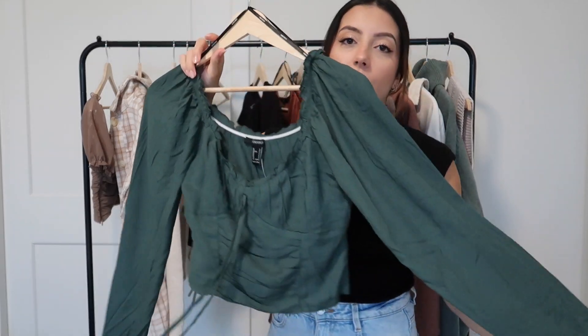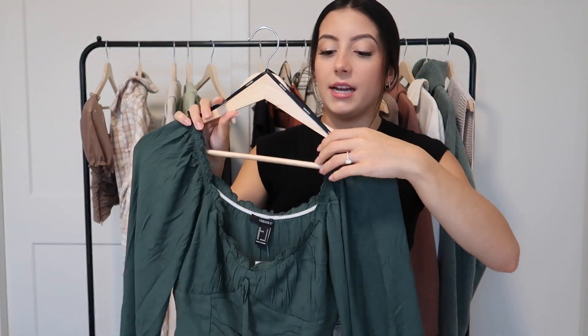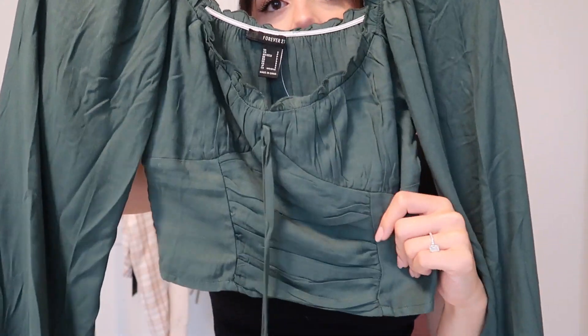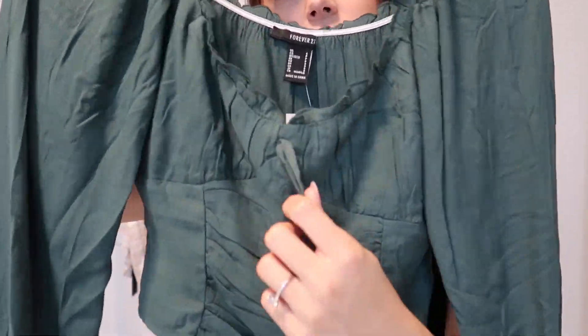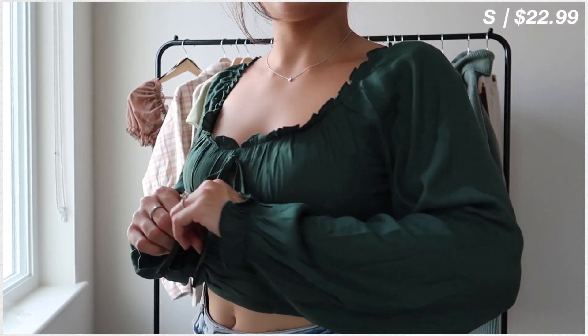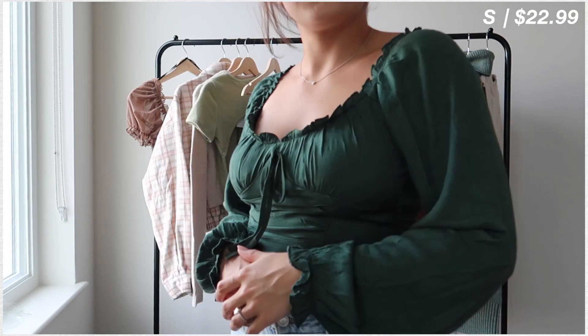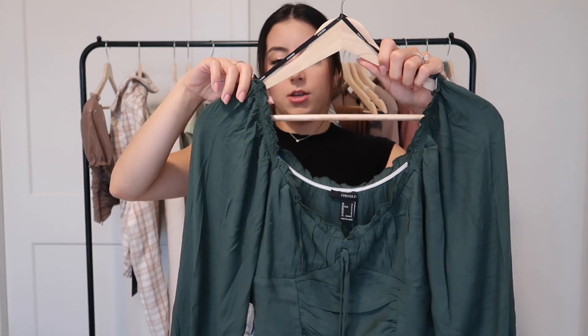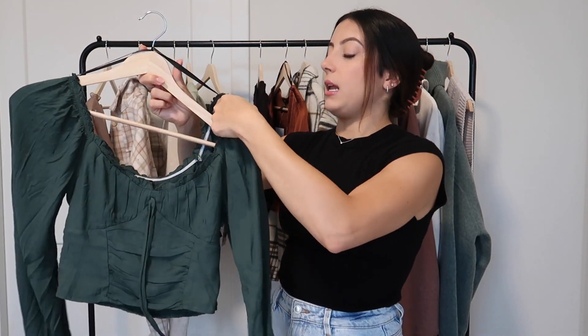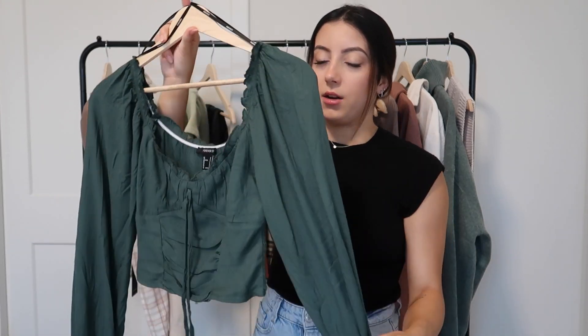Then we have this long sleeve green top. I love green — it's a really nice color especially on people with darker hair. It has a fake underwire-type detail, pleating across the front, and a tie that's just for looks. The sleeves are long and puffy — almost like pirate-type sleeves — and they cinch in at the bottom. You could probably wear this off the shoulder too. On the back you have ruching which makes it very comfortable and stretchy. You could throw this on with leather pants, jeans, boots — there's a lot you can do with it.